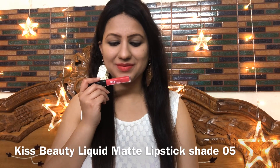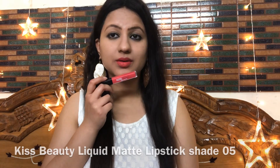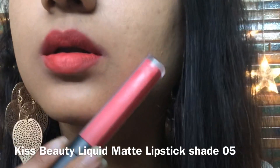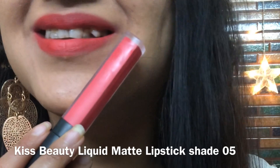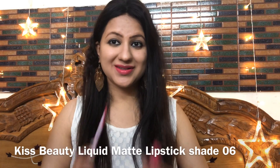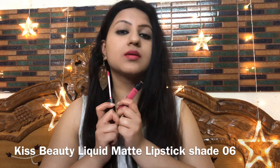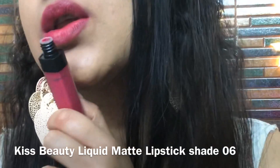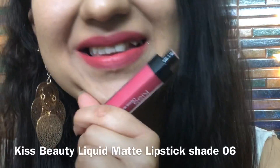Shade number 05 is basically a peach color with a tomato undertone — a little red and pinkish. It is a very unique kind of color suitable for very fair to medium dusky skin tones. Shade number 06 is a pink color with a little red and peachy undertone — comparatively more on the pink side. It is suitable for all skin tones, looks nice and neutral, with a little bright undertone.